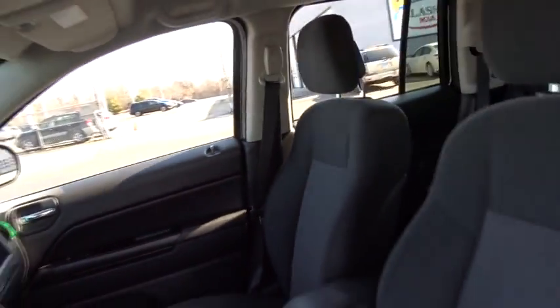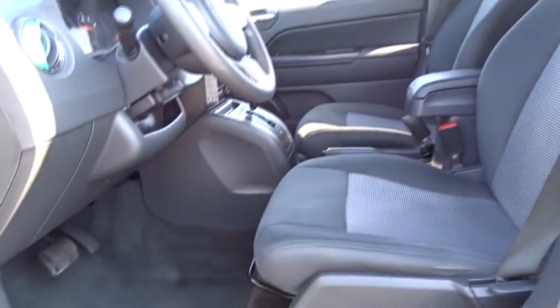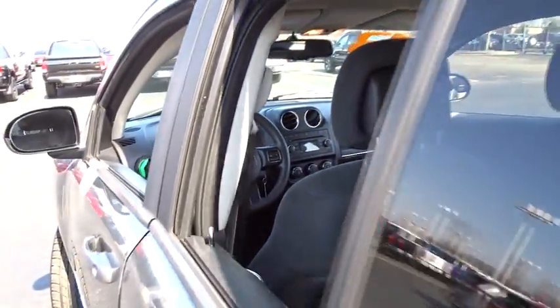CD player, MP3 player, fog lamps, power door locks, passenger airbags. Come take a test drive today.